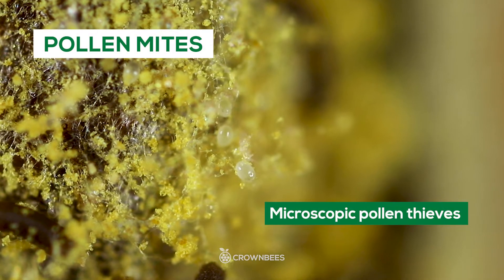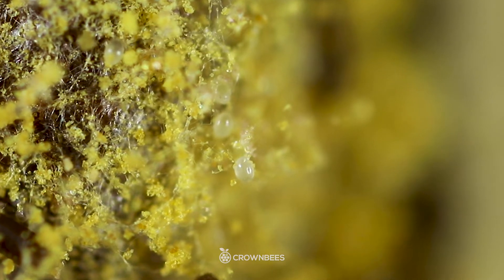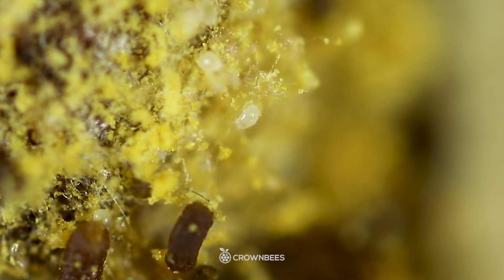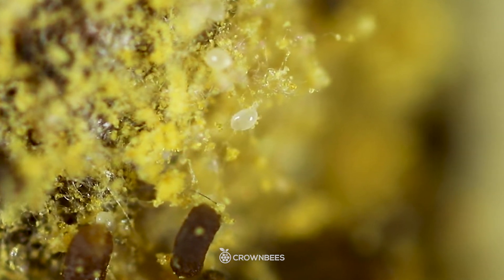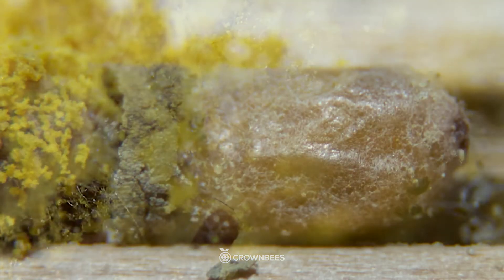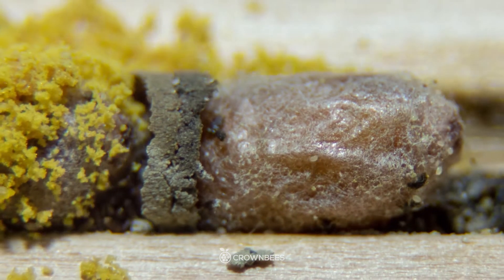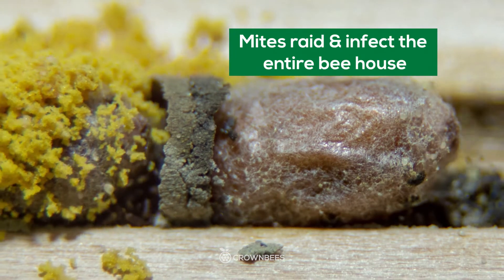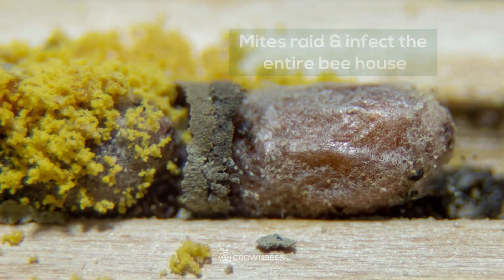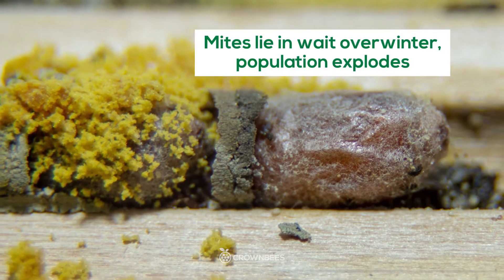Pollen mites are super small bugs that eat pollen. They arrive stuck to the pollen under the bee and are deposited in the pollen. If there are enough, these mites eat all the pollen before the freshly laid egg can hatch and eat the pollen first — it's typically a race to see which gets to the pollen mound first. The pollen mites stay in the nesting holes all winter long and in the spring piggyback on bees to your yard. The mites also stay in the nesting hole for freshly laid pollen, or they crawl to the nesting hole next to them for fresh pollen, and these mites just keep getting more and more each year.